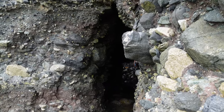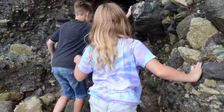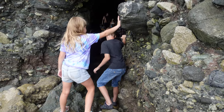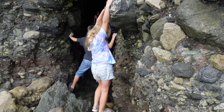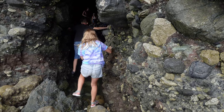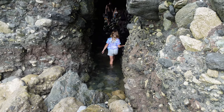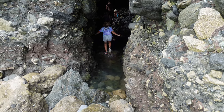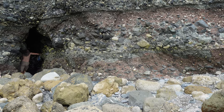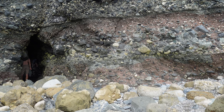It looks like a really small gap. I took my socks off just to be safe. Hold on to the rocks. There are two ways to get in — Gid climbed along the rocks like Christopher, and Maya just went into the water. I think I'm going into the water too.